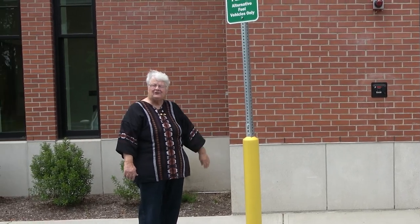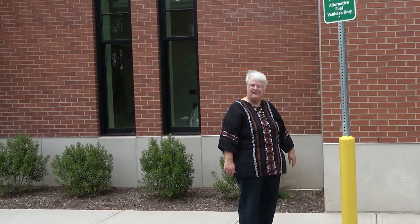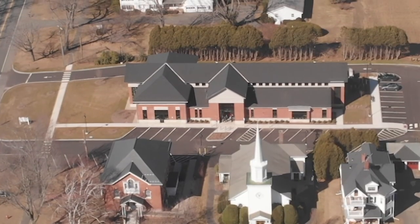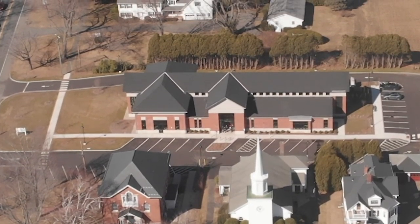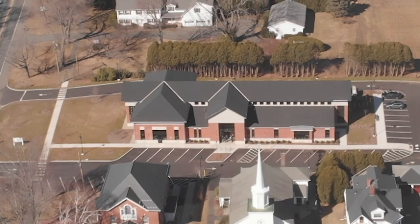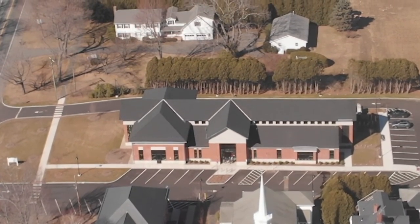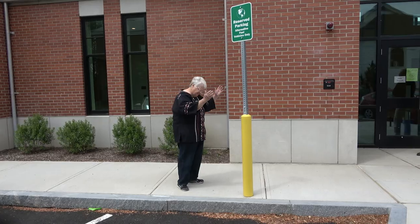Hello Hadley folks and welcome to the fourth edition of Hadley Matters. Here we are at your beautiful new public library and I'm about to go in to meet the library staff. We'll have a tour of the library and have a chat with the director Patrick.